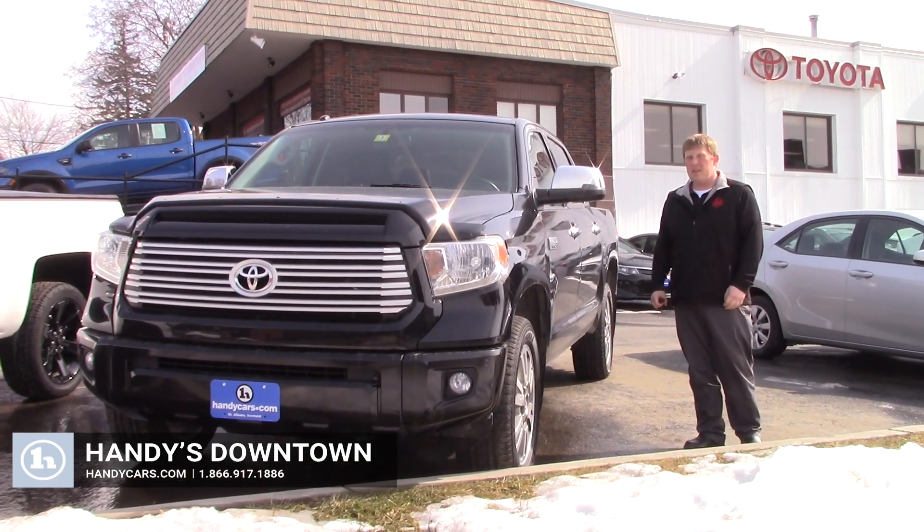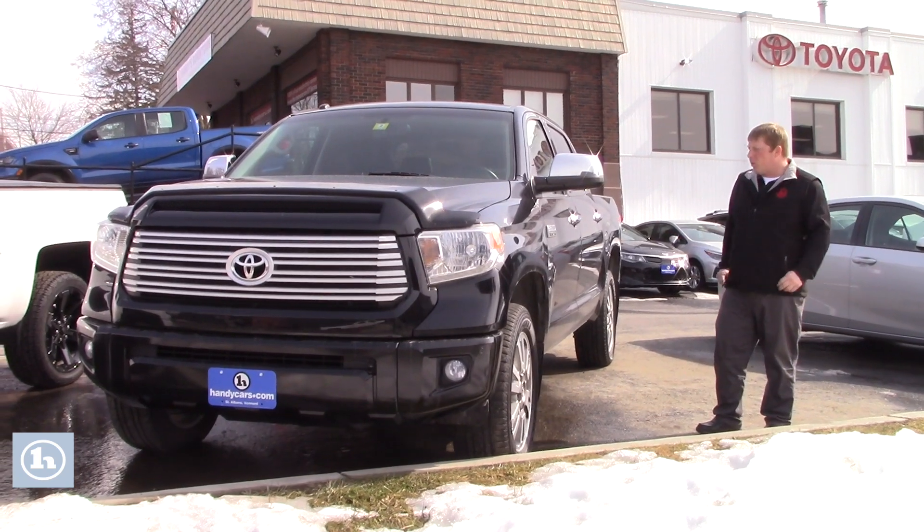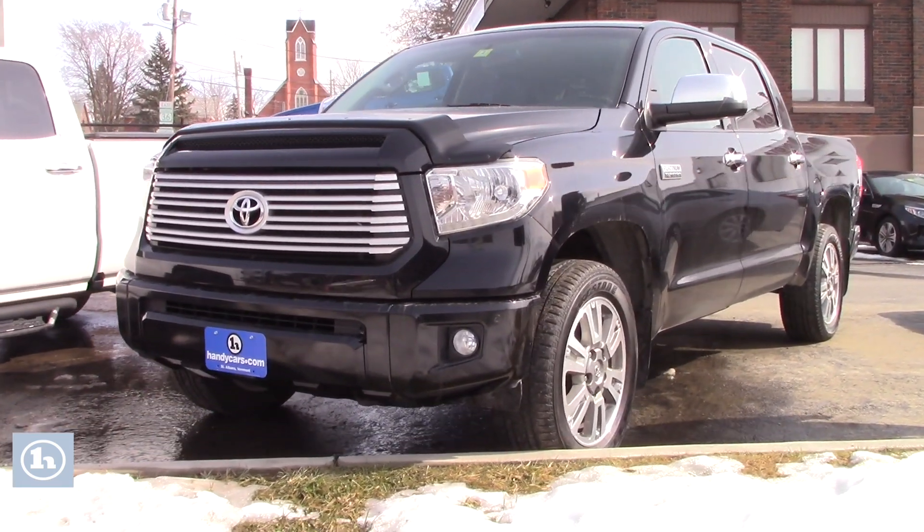Hi Mark, this is David over here at Handy's Downtown. A pleasure to introduce myself in a YouTube video here. And more importantly, a quick peek at the Platinum Tundra we were talking about coming in — and it is here, parked out in front.